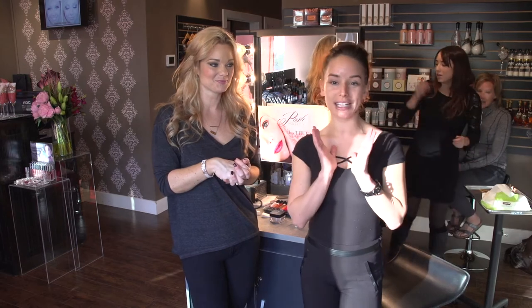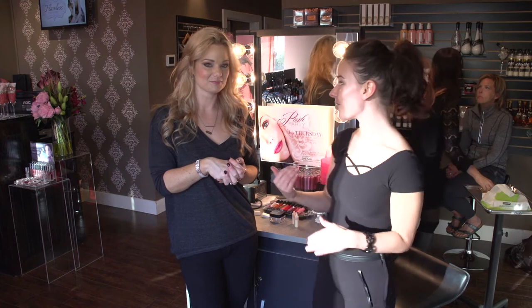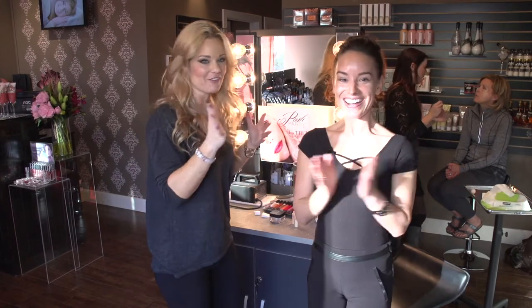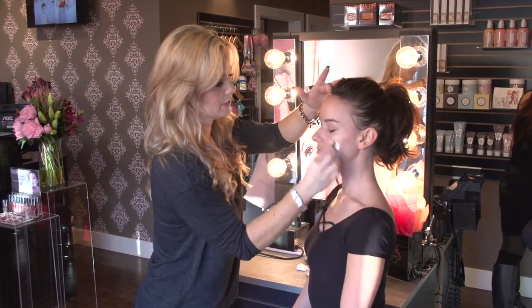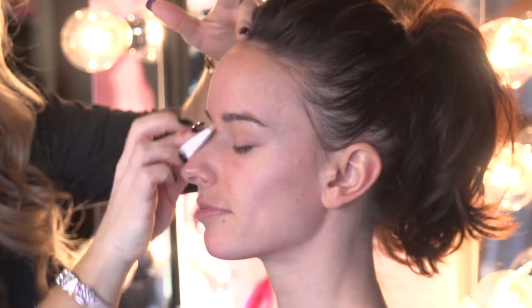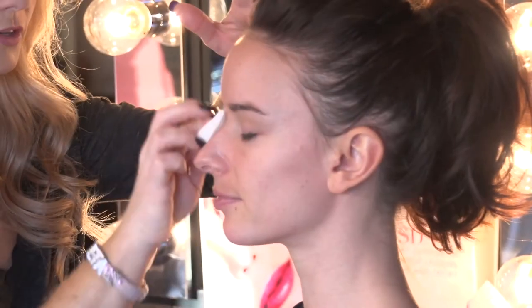I have absolutely nothing on my face right now, so she's going to make me beautiful, especially for camera — having powder and blotchy spots is not good. I start everything with a primer. I think it's necessary for everybody with any kind of makeup. A silicone-based primer will even out the skin, fill in any lines or pores, and help the makeup stay consistent throughout the whole face.